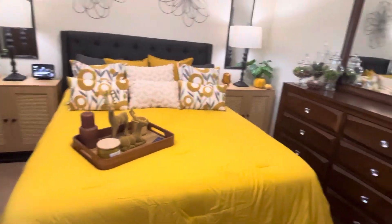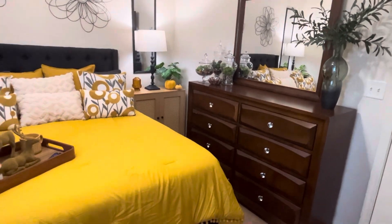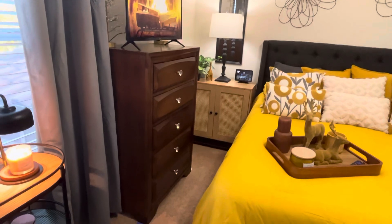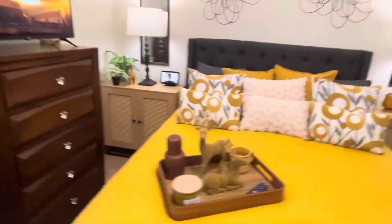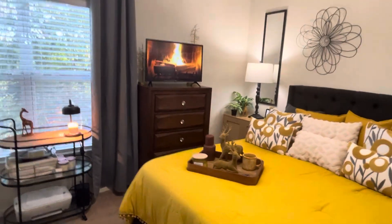The dressers — do you see the eyesore? They're very nice dressers, but I don't have a need for them and it's just too much in the room, too dark. They've got to go, so they're going to be leaving soon.